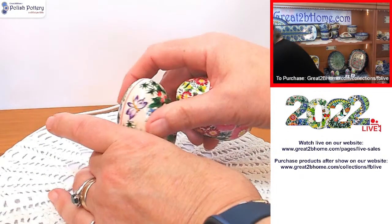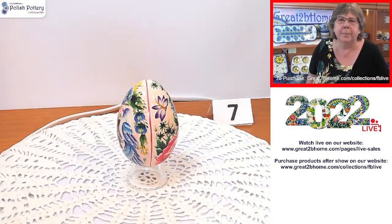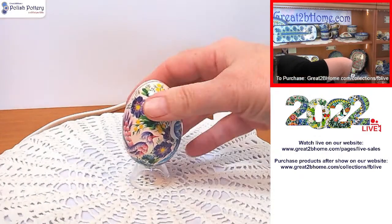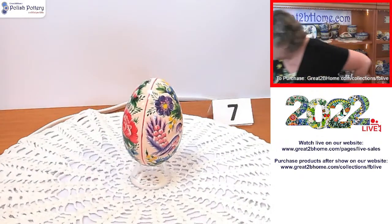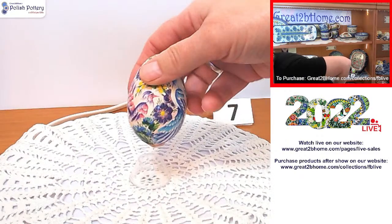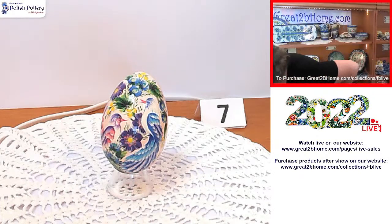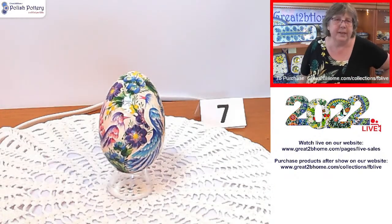This one — number seven — has a pale pink background with butterflies and beautiful blues and greens throughout. It's got two beautiful birds: one purple and pink, one blue. Look at that — absolutely stunning. Tatiana and her team do such a nice job.